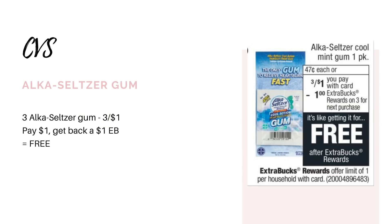So to start out the video, we have a couple easy newbie-friendly freebies that you could grab. The first one is on the Alka-Seltzer gums. These are going to be on sale three for a dollar, and when you buy three, you're going to get back a $1 extra buck, making it completely free.